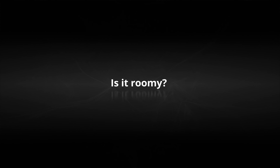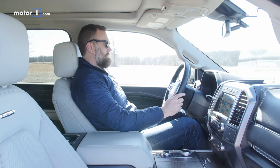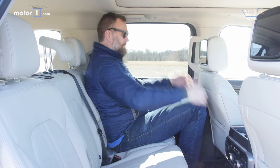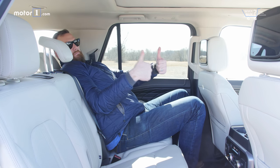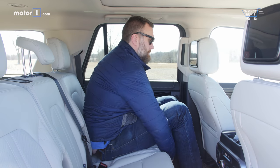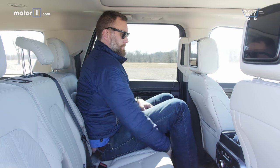Is it roomy? The front two seats in particular are awash in available leg, elbow, and headroom. Clearance in the second row is compromised somewhat by the panoramic roof, but if you're not six foot five like me, you'll not likely notice. The third row is perhaps a little tighter than you'd expect for something this long, but the fact that you can move the second row of seats forward and back means there's more flexibility to make every seat workable.